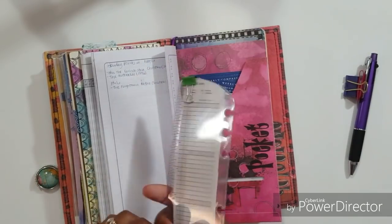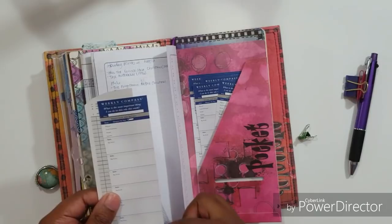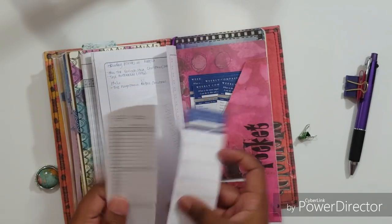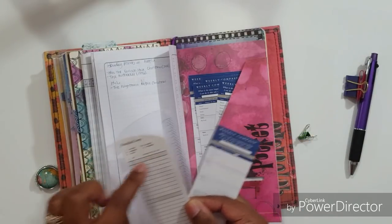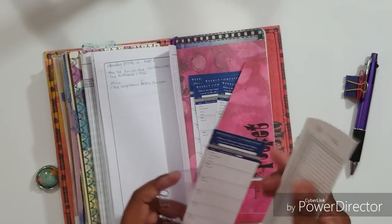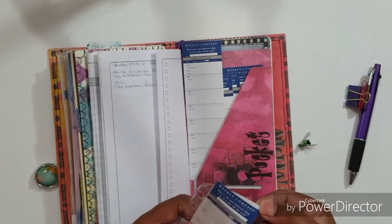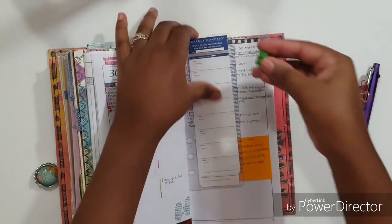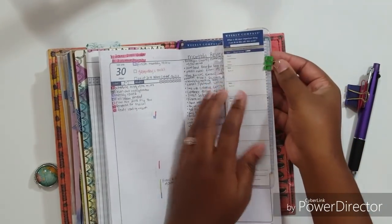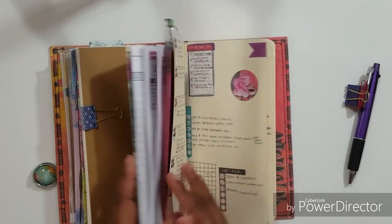I have some Franklin Covey weekly compass cards in here from my compact or personal size Franklin Covey - the weekly compass card where you put your role and big rocks, and on the back a weekly to-do list. I also have progressive task lists, which are punched for rings but I cut the punch off. You can put next actions by different categories. I stuck one of each in here to look at daily and decide if I want to use them - I have booklets of both.